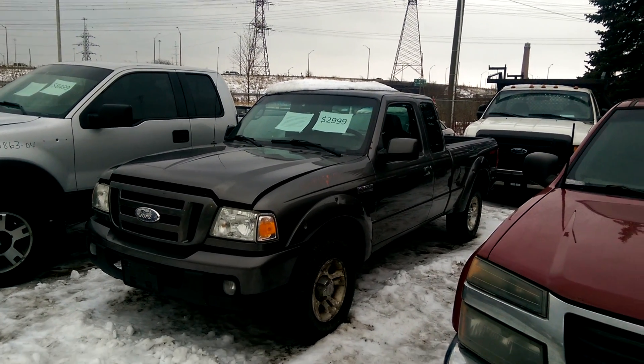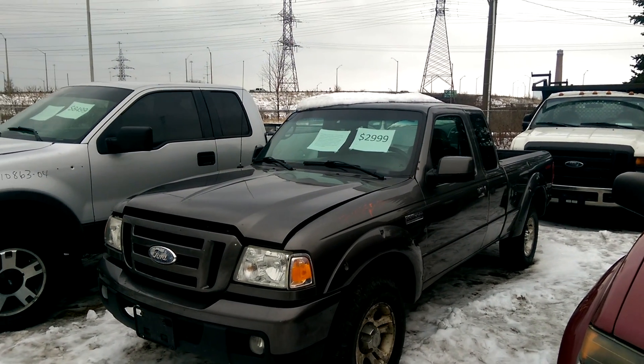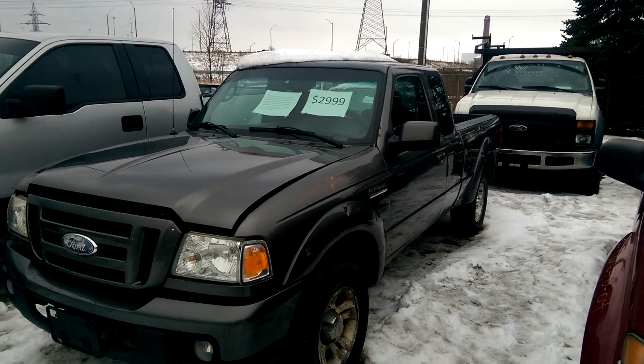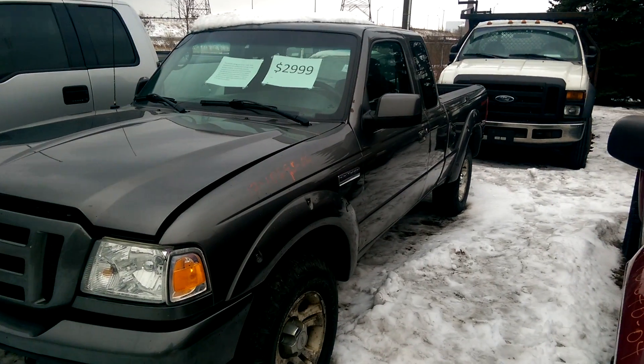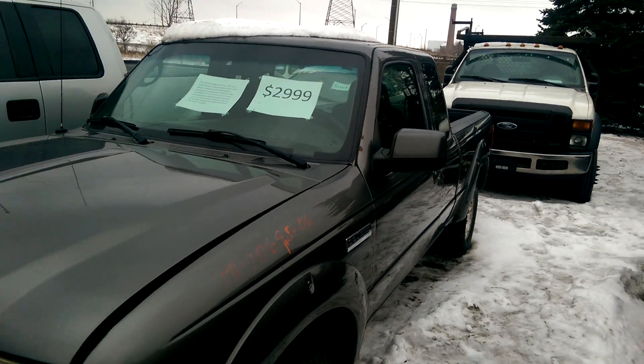Hey everyone, and welcome to this video. Today I'm at Kenny U-Pull and I guess I'm sort of doing a back lot video. This is a 2006 Ford Ranger — that's the F-150 I did a video of. This is a Ranger.